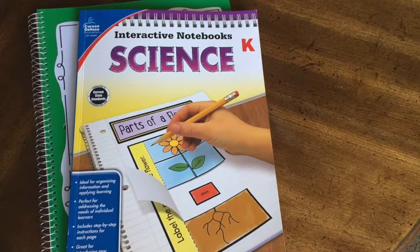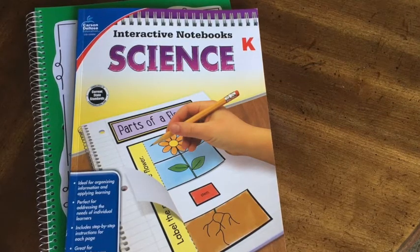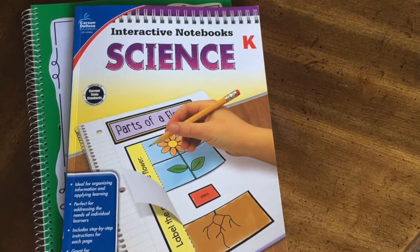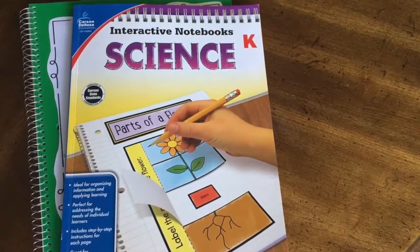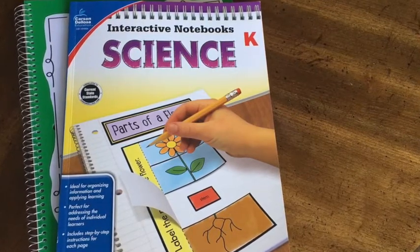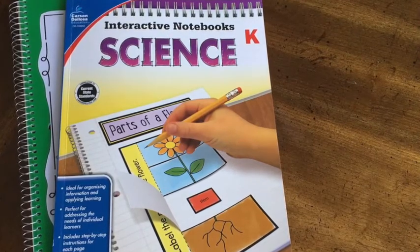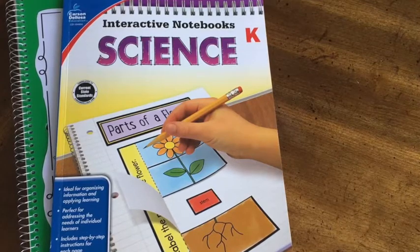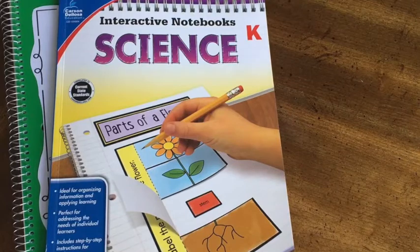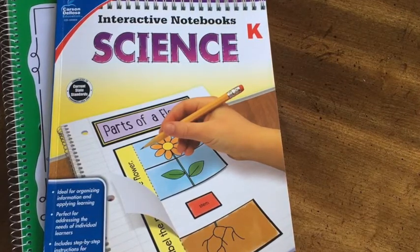Hey y'all, it's Kaylin here with Full Purpose and Heart, and today we are going to be looking a little bit more in depth into the interactive notebooks created by the publisher Carson DeLosa Education. These are available online at carsondelosa.com, so you can check the description box below for that link. Today I'm going to be looking specifically at the Kindergarten Science Notebook.